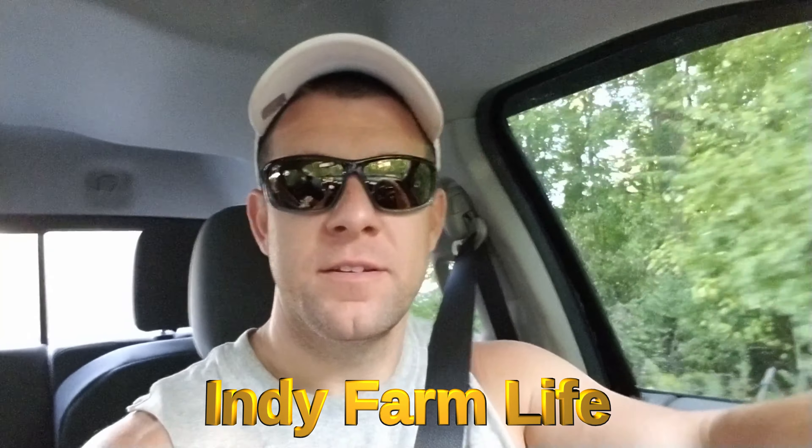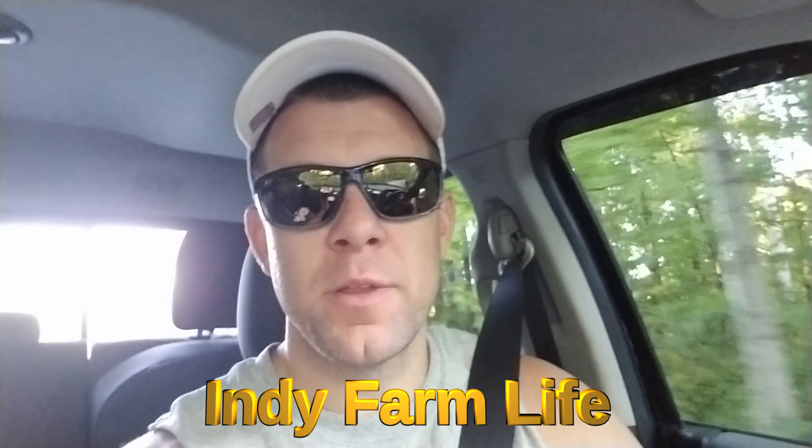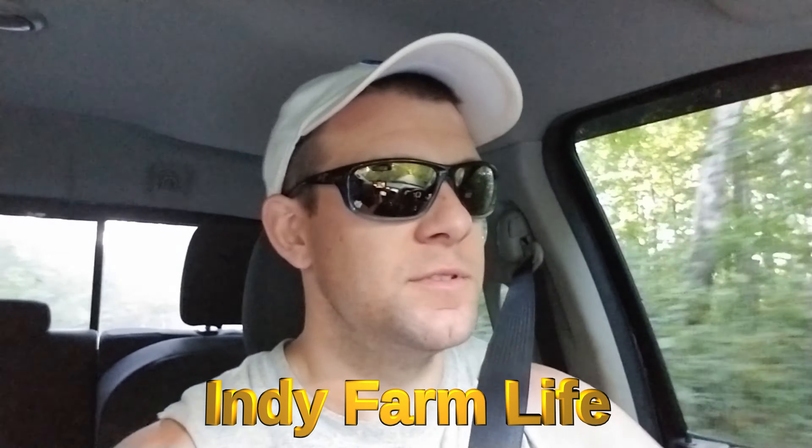Hey guys, what is going on? Adam here with Indie Farm Life, rolling back the farm lane, shooting my intro video because apparently that's what I do now. I'm not sure why, but it's become a thing.